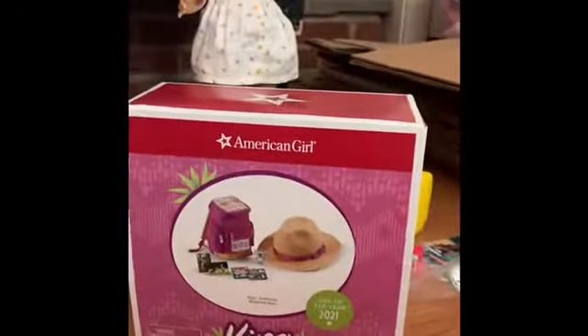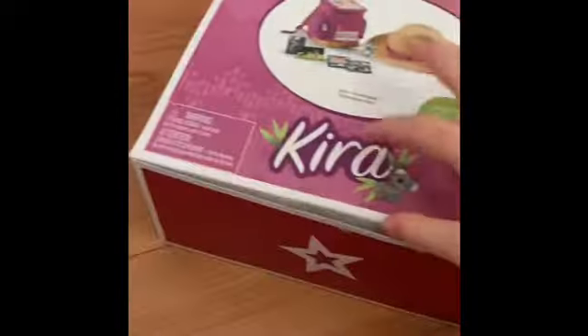And a hat — that was not a bug on there, I thought that was a bug and it scared me. If you put it down you can see all the stuff it comes with. It's really cute. So it comes with Kira's hat — I love it so much. It has that little dent in the top which is super cute.